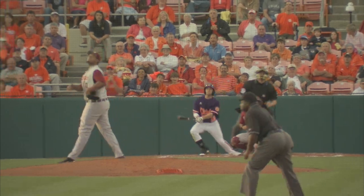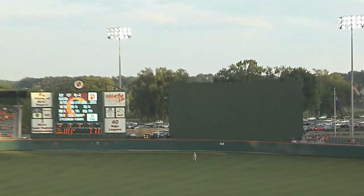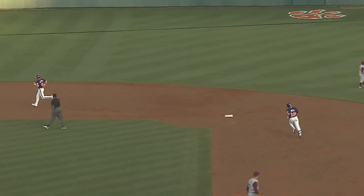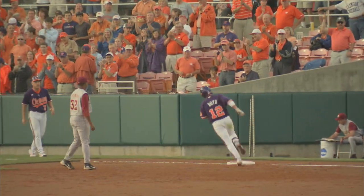2-0 delivery to Wilson Boyd — fastball lifted in the air, deep center field, backing up is Holt looking up — gone! Wilson Boyd takes it out the back door. It's 8-2 Tigers.